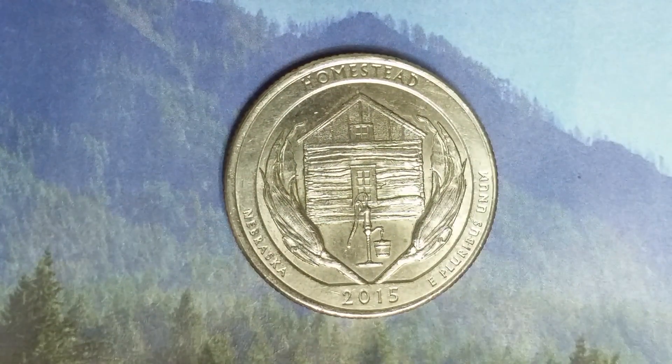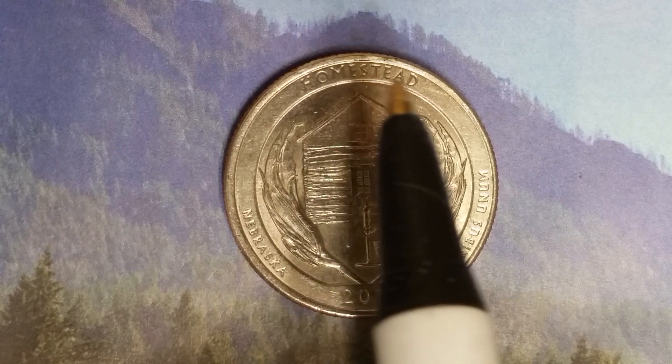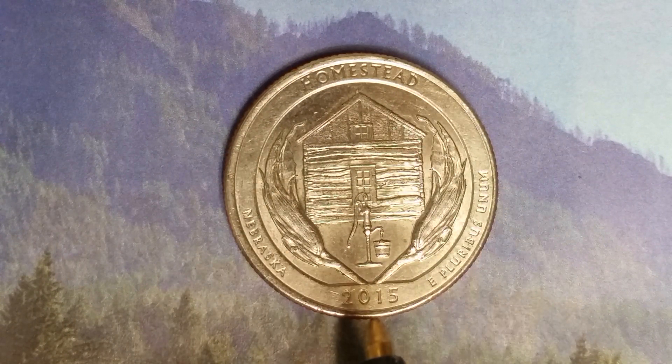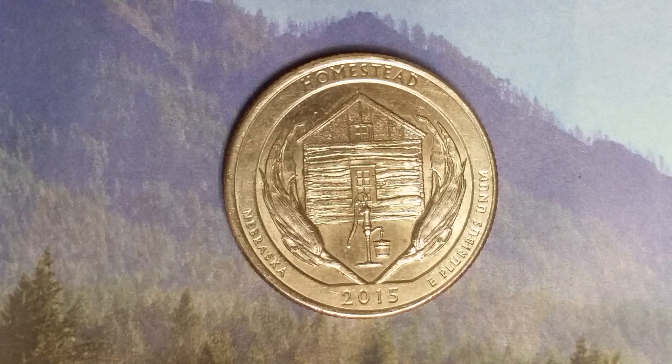What a beautifully designed coin this is — both front and back, both obverse and reverse, both heads and tails. As we enjoy the tail side of this beautiful coin together, we see "Homestead" at top, "Nebraska," "E Pluribus Unum," and "2015" — a beautifully designed coin both front and back.